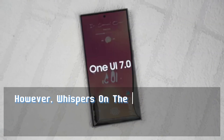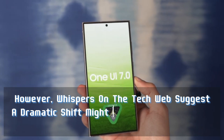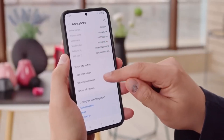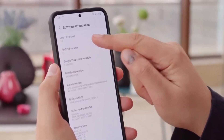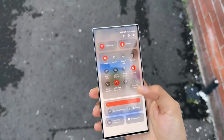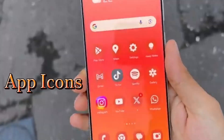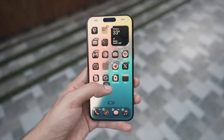However, whispers on the tech web suggest a dramatic shift might be on the horizon with the upcoming One UI 7.0 update. This update could be a significant departure from the past with a complete overhaul of the user interface. One of the rumored changes that has tongues wagging is a bold redesign of app icons, particularly for Samsung's stock apps.